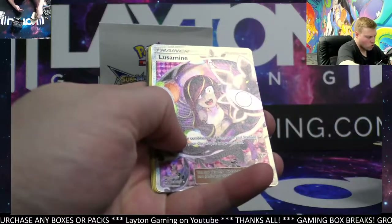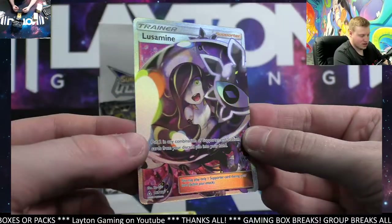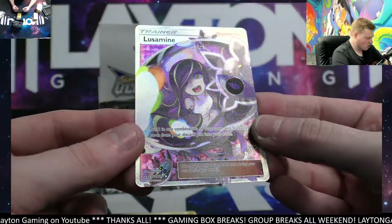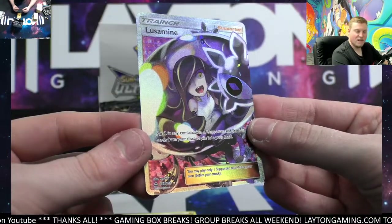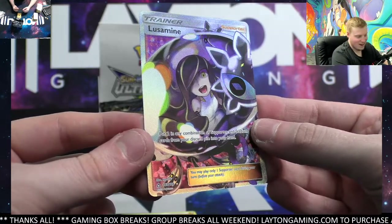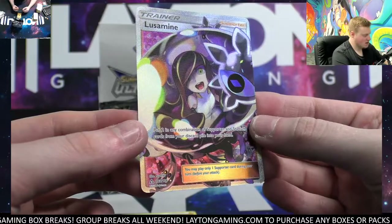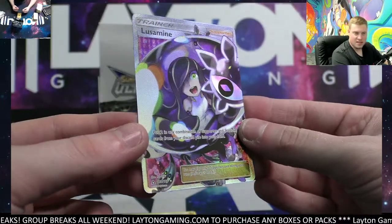Whoa — Lusamine full art trainer! That card looks insane. There you go, Nick R — congrats! Holy cow, that is an insane looking full art trainer. Congratulations, Nick R — that's beautiful. Lusamine on your full art!